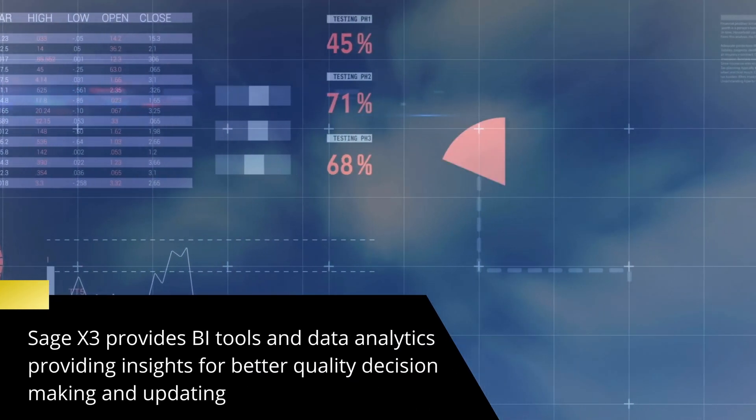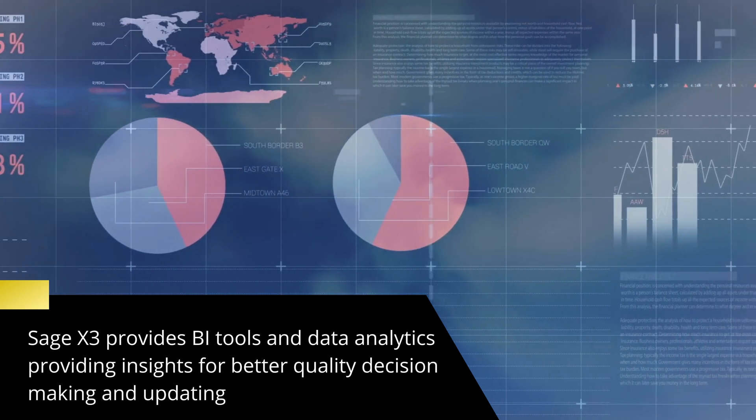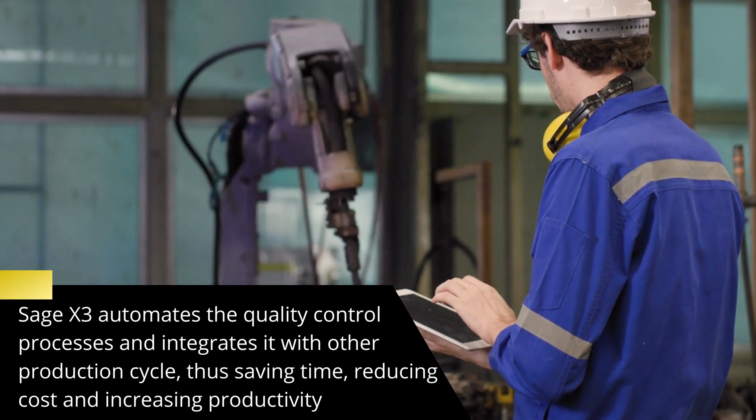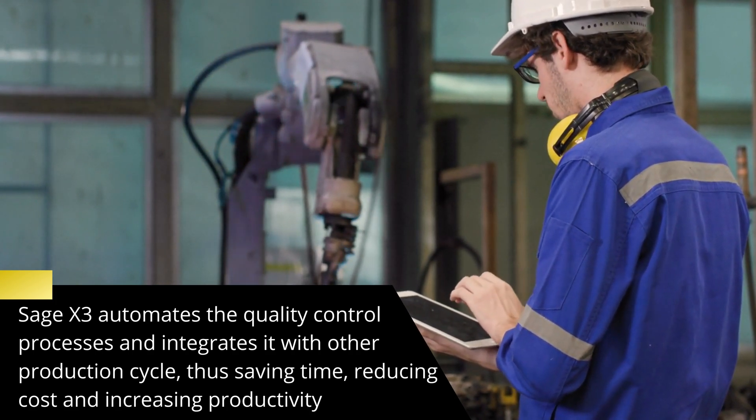Data analytics features provided by SAGE X3 help in quality decision-making by identifying patterns, trends, and areas of improvement. SAGE X3 also improves operational efficiency by automating quality control processes and integrating the production and manufacturing process.